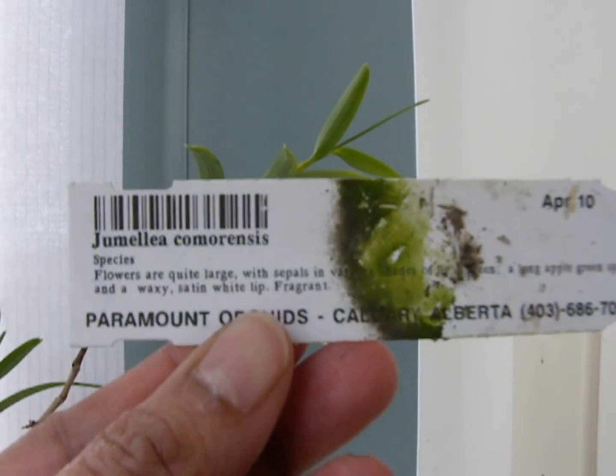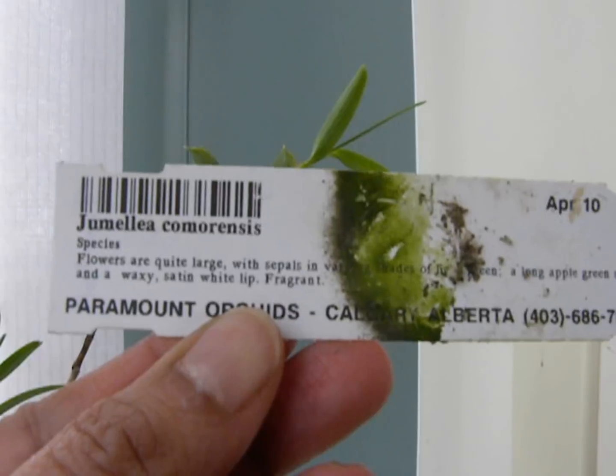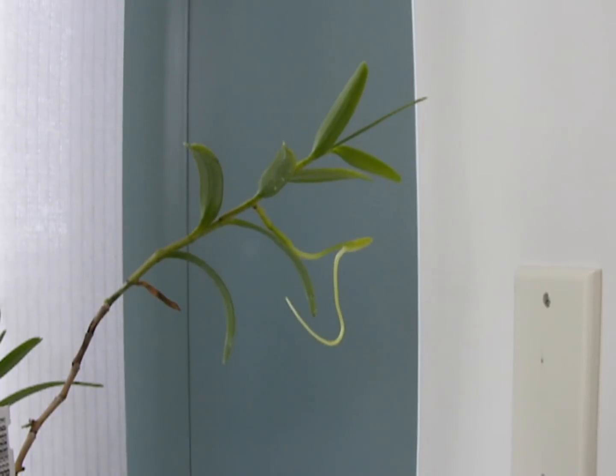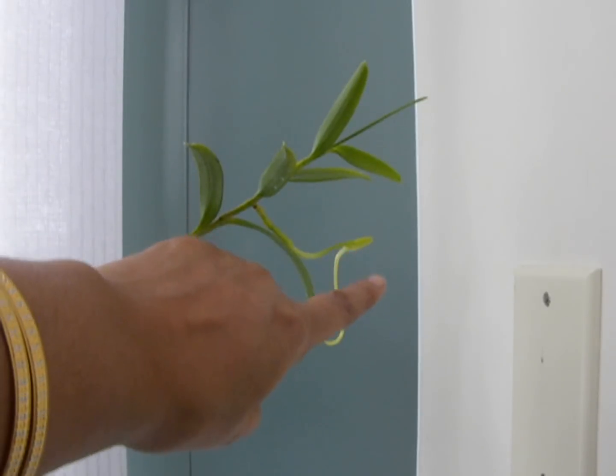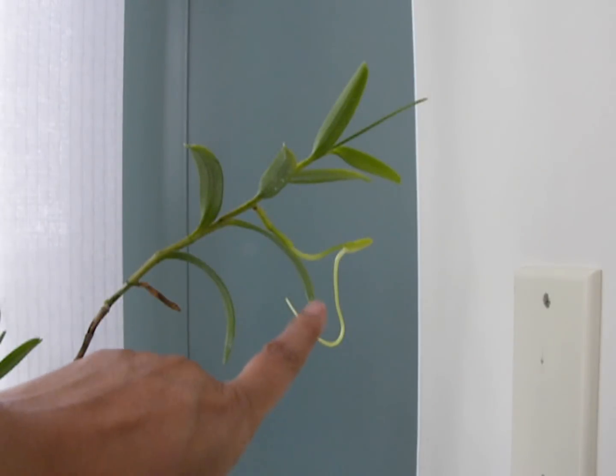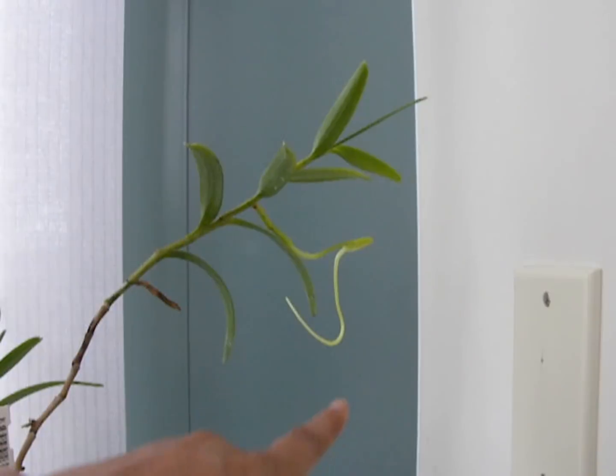So there it is, Jumellea comorensis. What is special about this orchid is it is of a family called Angraecum, which is the same as the Darwin orchid family. This is the flower and it has a very long spur, and I will show you a picture at the end of the video of a flower with a fully open spur.